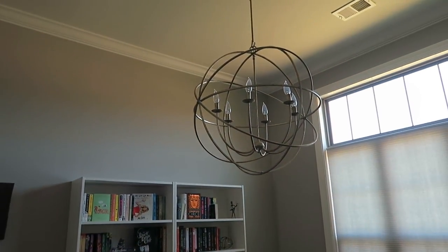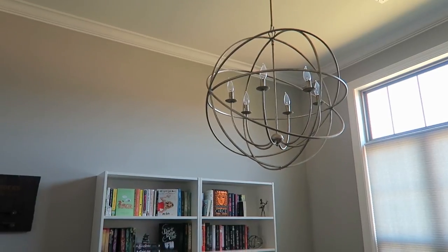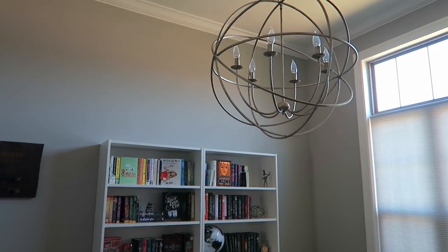So we have our chandelier. This was here when we moved in, but I think it's absolutely perfect for this room. I love it so much.